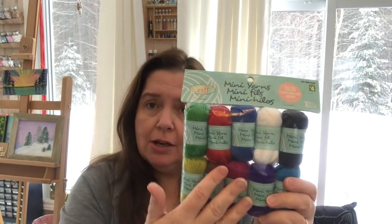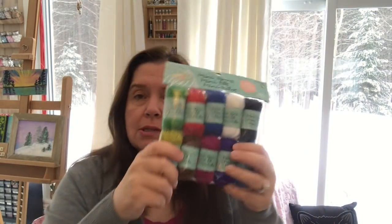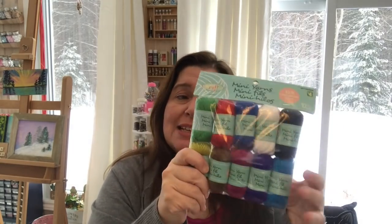Also in the craft aisle they still had one package left of the yarn in bright colors — these mini yarns for four dollars. Because I received some tools for making pom-poms and tassels — as you may have seen in my plaid video this week — I thought these would be the perfect size to try them out. Really nice bright happy colors, it'll be fun.